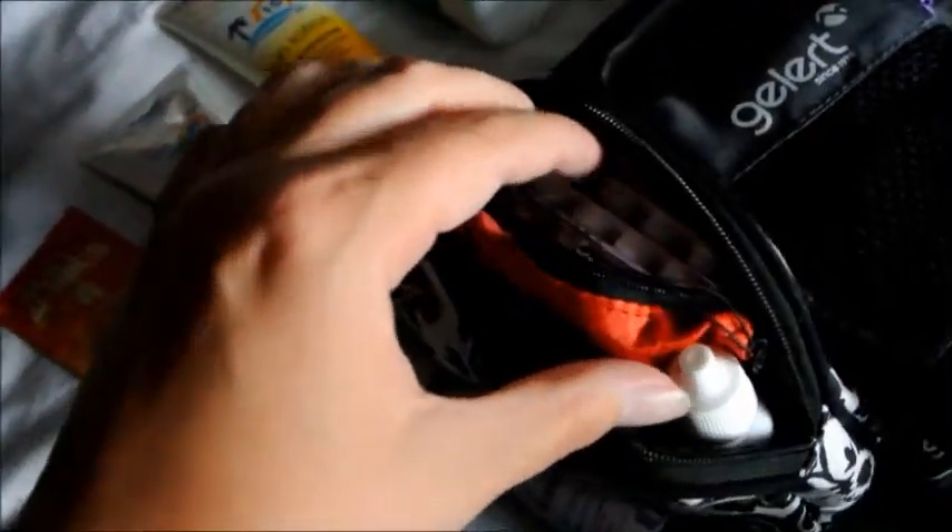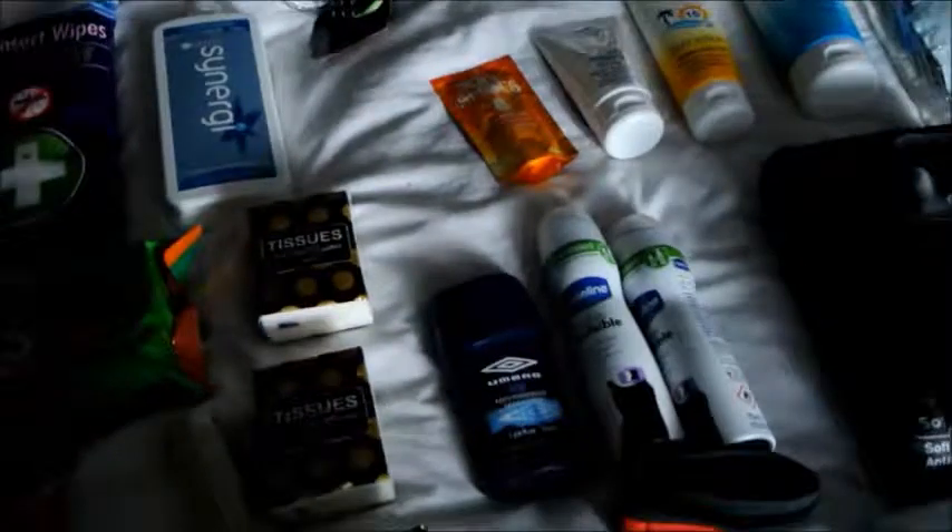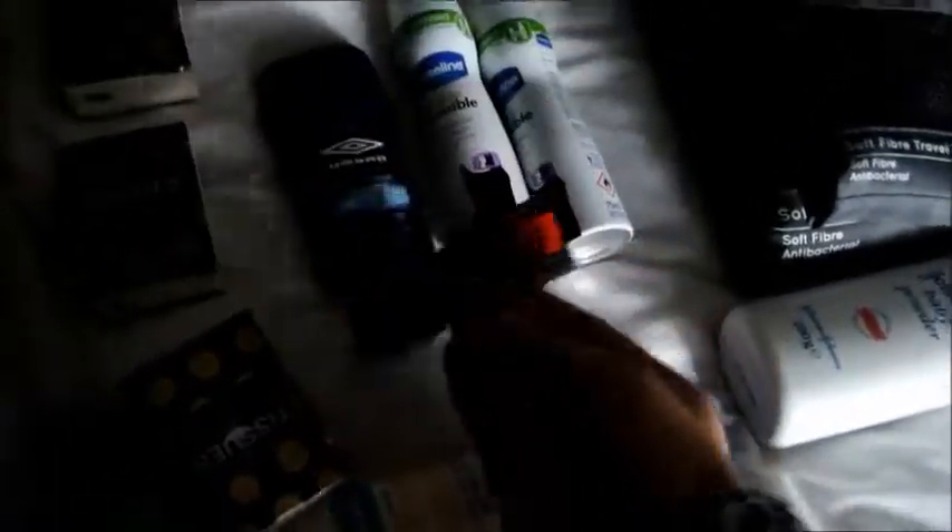And this is my bag — trying to open it — with all my medication and first aid things, eye drops, things like that. Then here I have some travel wash, a band for my mozzie thing — the mozzie thing's in there too.